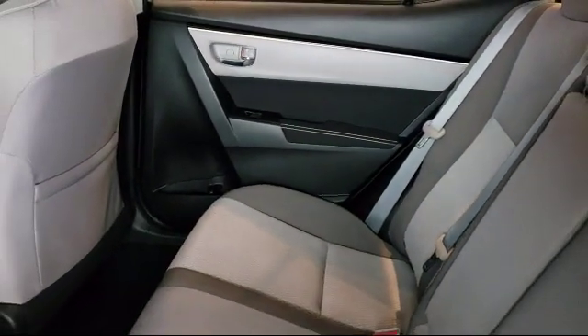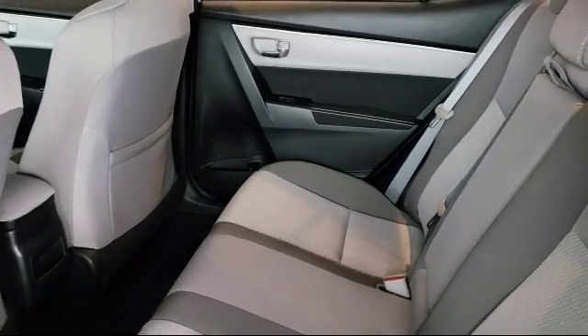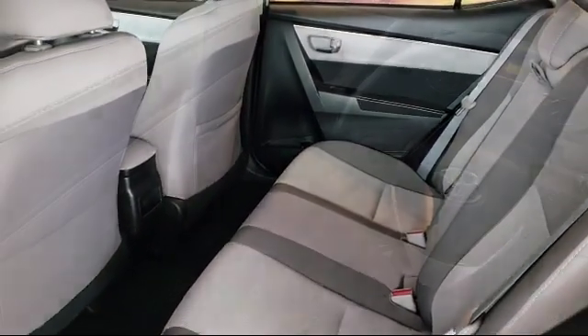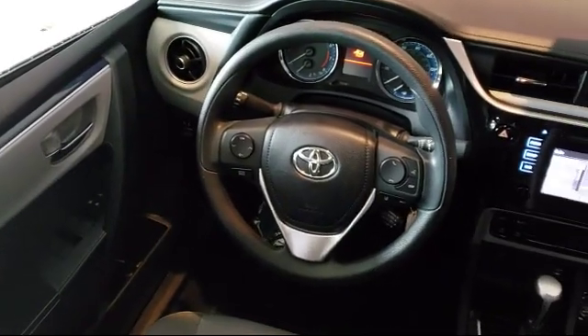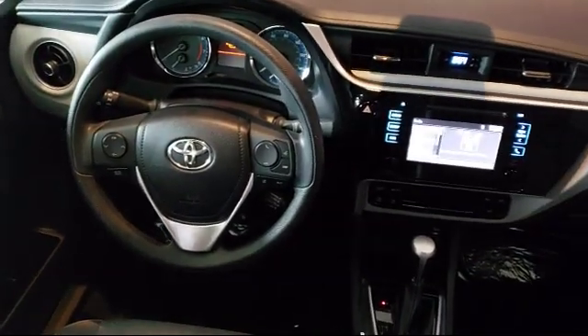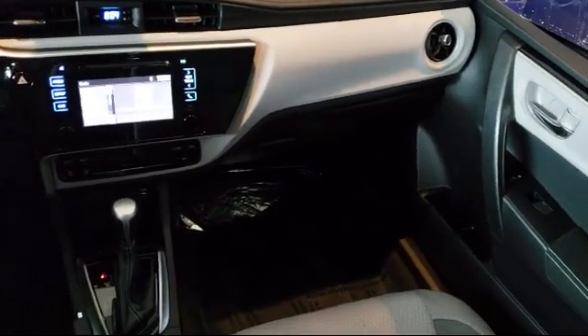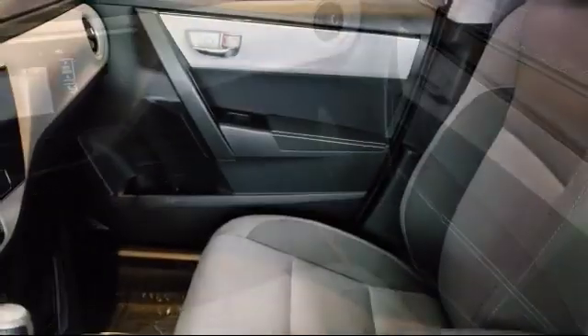As one of the top California Toyota dealers, we have a huge selection of new and used vehicles to choose from. Fremont Toyota customers enjoy special vehicle offers every day, with top-level service, parts, and outstanding financing options.